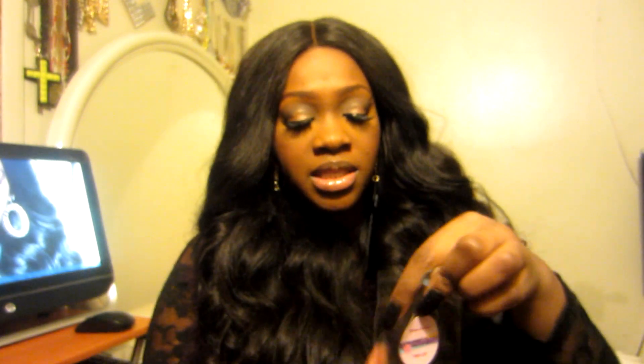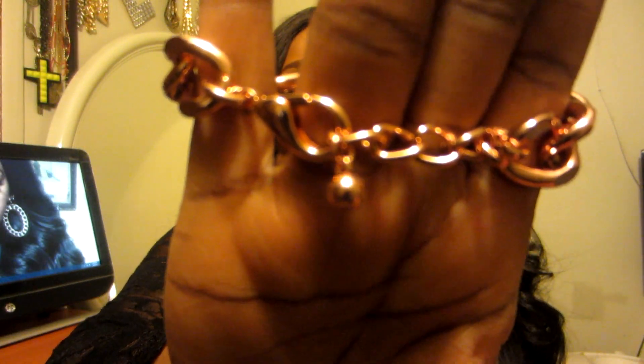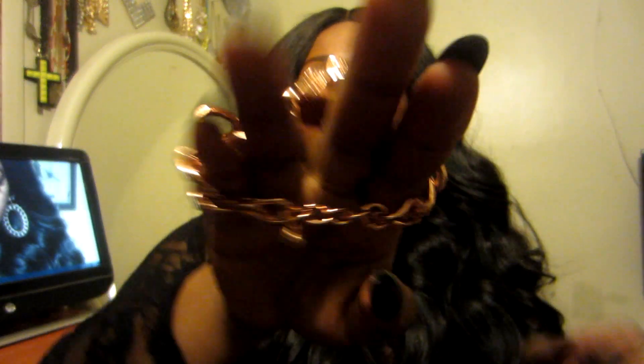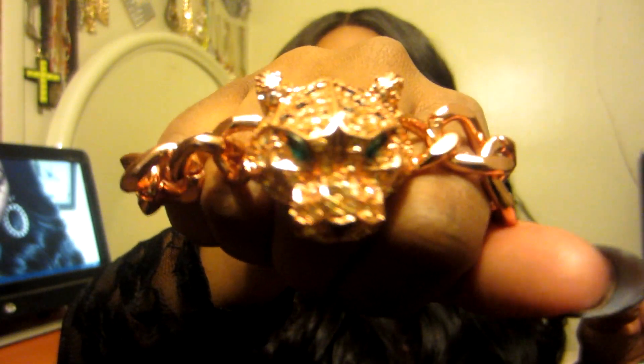Next up I have this pretty rose gold tiger bracelet. Everything is made with really good quality — this is so very, very pretty. It just has a claw closure but it is really cute. I'm just showing you the detailing on the face — very nice.